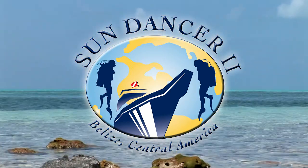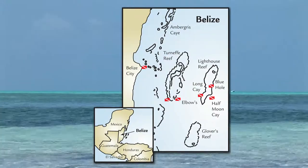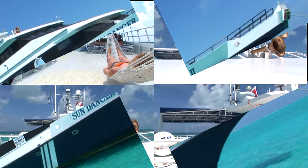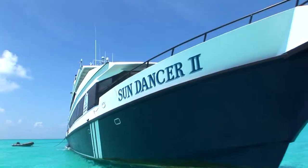Located in the Western Caribbean, south of Mexico, you will find the country of Belize, where the luxurious Sundancer 2 serves you. At 138 feet, she is considered the Queen of the Caribbean and our largest yacht in this hemisphere.